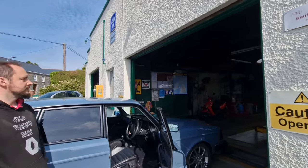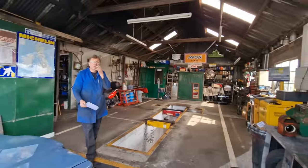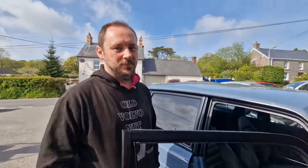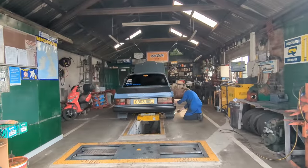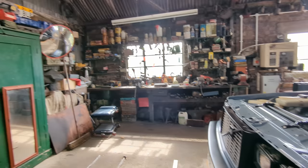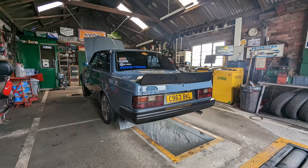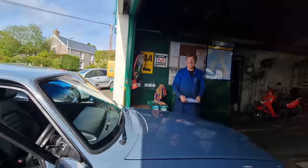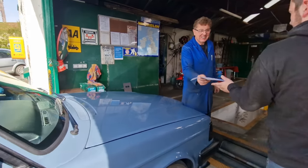We're at Pennant Garage — really nice people, really nice garage. Look at the inside of this garage. Hello Hugh! Just showing everybody the inside — the garage is awesome. And we're ready for the MOT aren't we? We are ready. Cross your fingers.